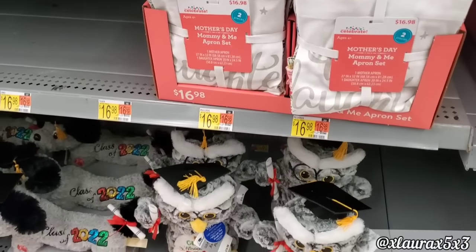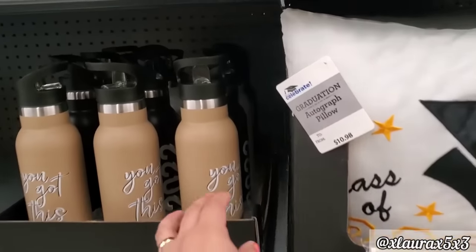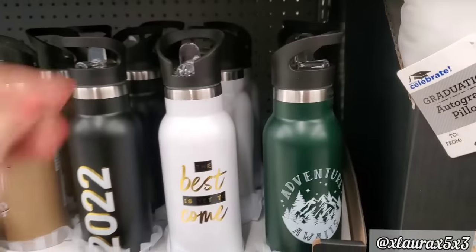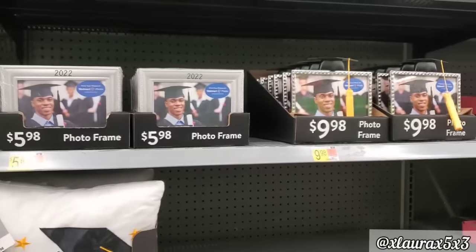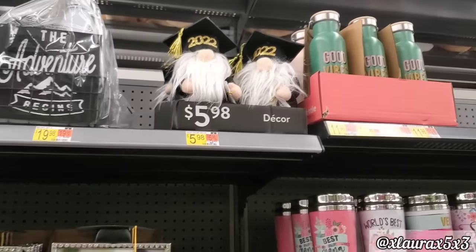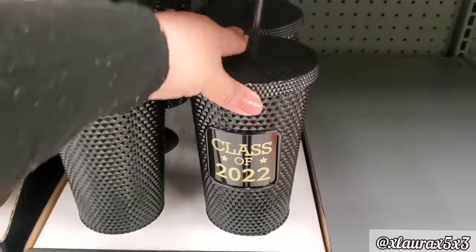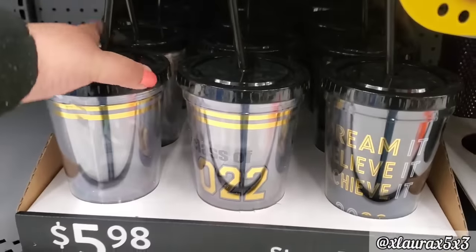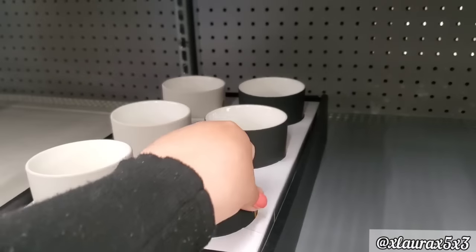This aisle works itself into the graduation items as you can see. Let me show you what they have so far — an autograph pillow for $10.98. These water bottles — they are stainless steel — $11.48, a bit pricey in my opinion. Some photo frames for $5.98, $9.98. Some gift sets for almost $20. The gnomes are back — eyes $5.98. They also have these tumblers for $8.98, class of 2022. These are a little bit shorter for $5.98. They do have some mugs — these are matte 2022 in black or in white with the gold lettering.